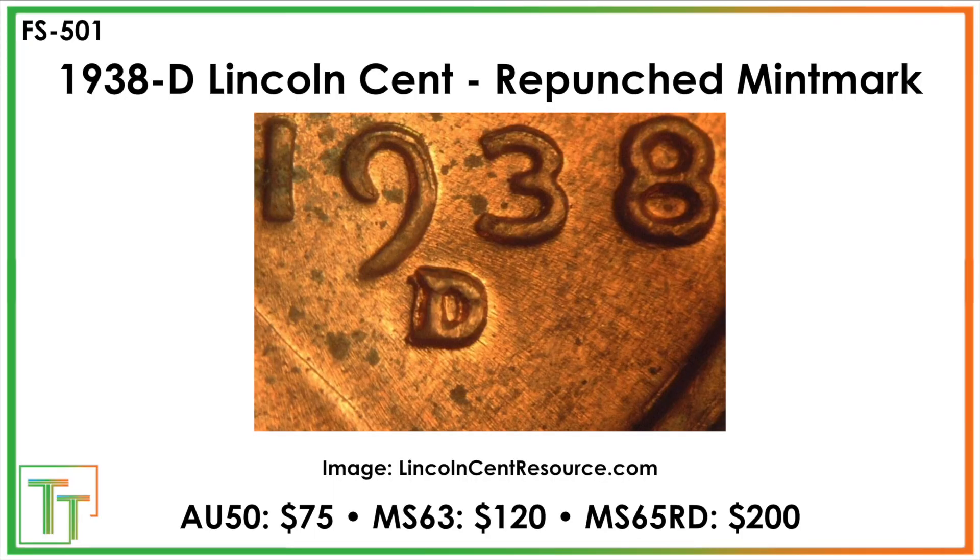Here we've got our repunched mint mark on a 1938D Lincoln cent. As you can see, it's protruding primarily to the west of the main D mint mark. When they repunched it, that means they originally punched it, it didn't quite take, so they had to punch it again — and this is the result.